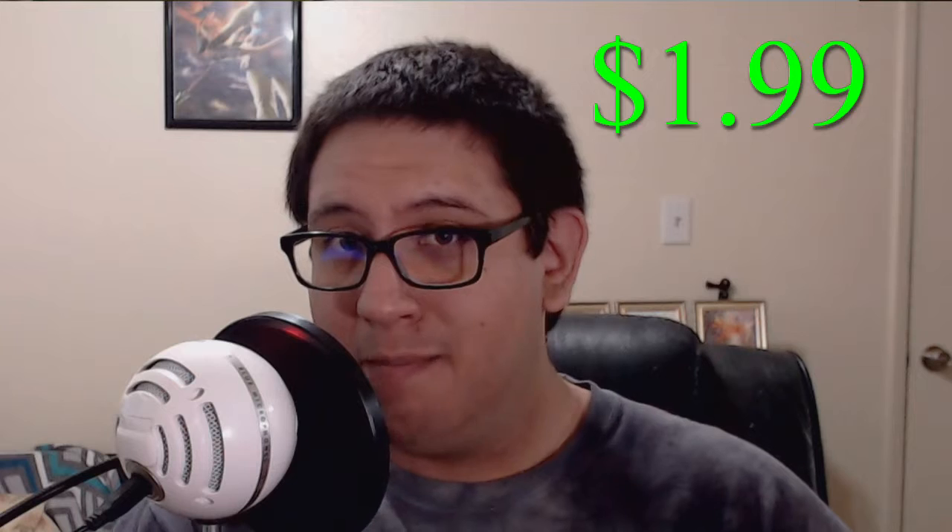And as you can see on this sticker right here, it is $1.99 — amazing value.